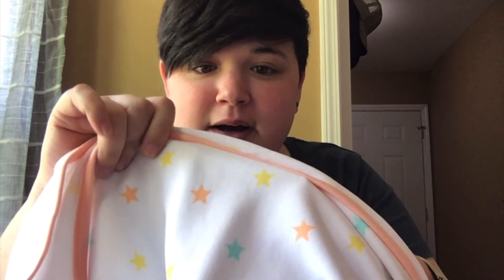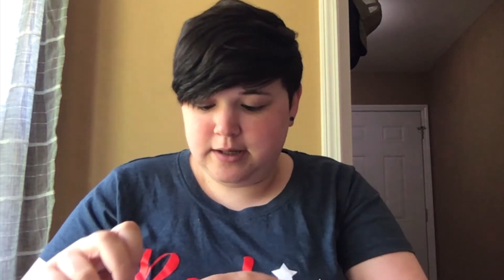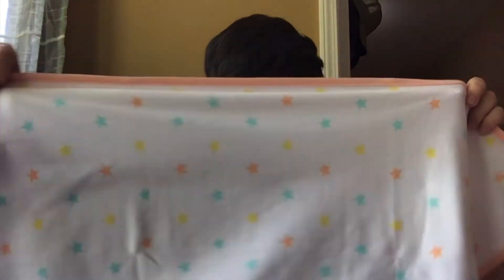It could be gender neutral — it does have blues in it — but this little peach color, I already know Tim hates that for boys. He thinks it's too girly and won't let me buy anything with those colors. I'm going to keep it, but I think they could have gone with a gray, or gray and yellow, or something more neutral.